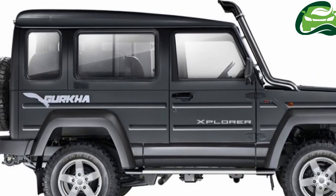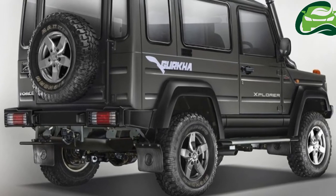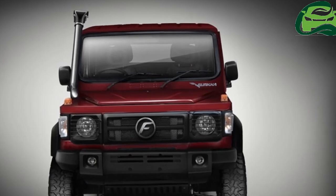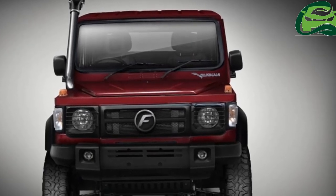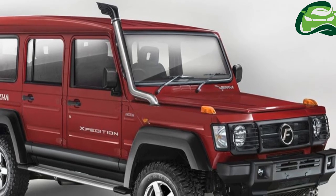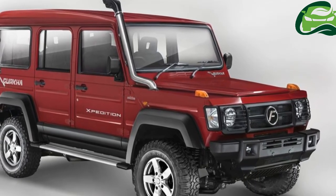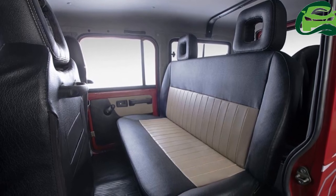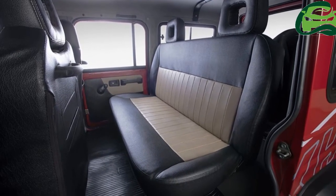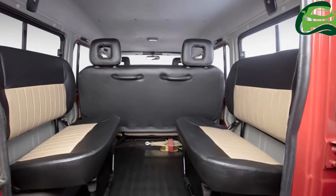Under the hood, the 2017 Force Gurkha is powered by a Mercedes OM 616-derived 2.6-liter turbocharged intercooled direct-injection diesel engine that develops 85 hp at 3,200 rpm and 230 Nm of torque, mated with a new G28 5-speed all-synchromesh gearbox. The diesel engine is compliant with BS4 emission norms.